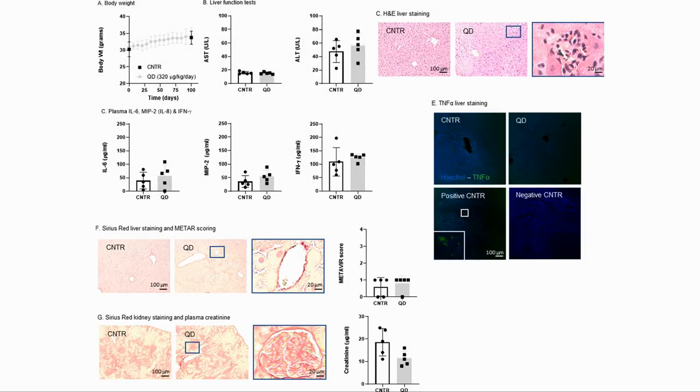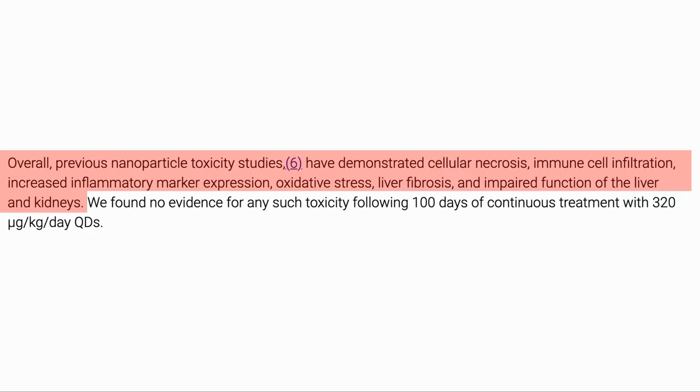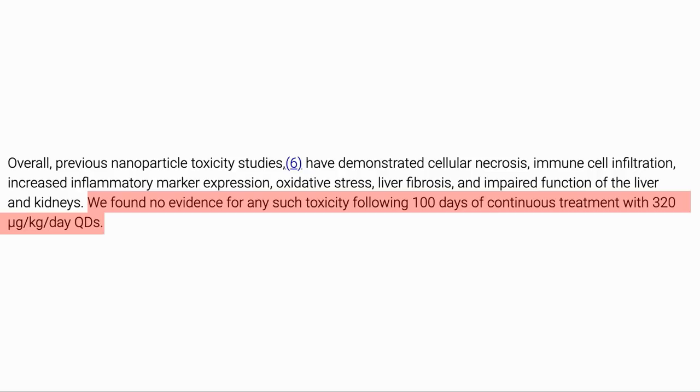One concern with QDs is toxicity and whether the particles are being cleared from the body. They performed tests where they gave mice aged 8 to 12 months QDs for 100 days continuously. They did not find any significant difference in pro-inflammatory markers such as interleukin-6, or AST and ALT. They also looked at silver levels and found that these were not increasing, showing that QDs were being cleared from the body. Previous nanotoxicity studies saw certain issues, but after 100 days of treatment with quantum dots they did not notice evidence for these.